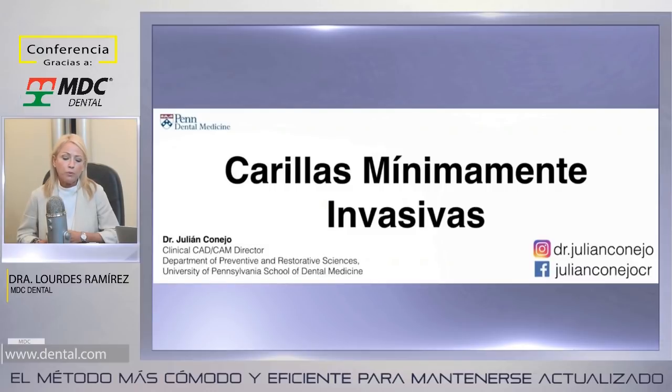El doctor obtuvo su título de cirujano dentista en la Universidad Latina en Costa Rica en el 2005, y completó su capacitación como especialista en Prostodoncia en la Universidad Intercontinental en México en el 2008. Es profesor de la Escuela de Medicina Dental de la Universidad de Pensilvania. El doctor Julián trabaja en práctica privada especializada en Prostodoncia con enfoque en implantología y tecnología CAD-CAM en San José, Costa Rica. Bienvenido, doctor.